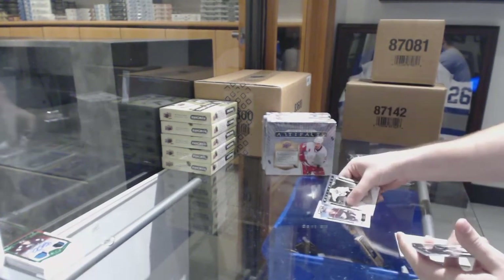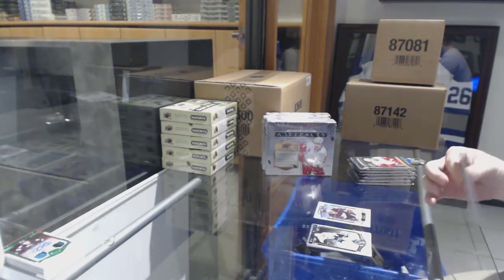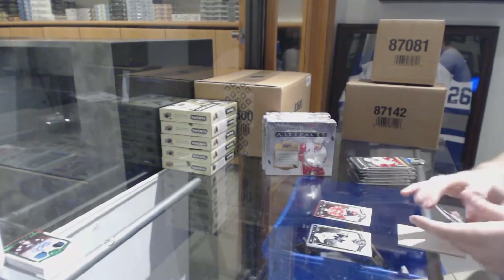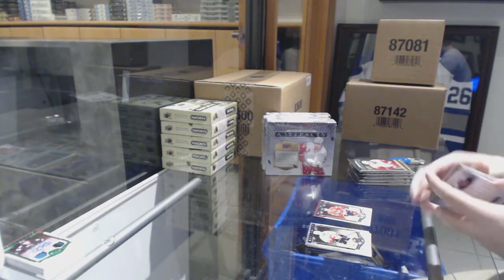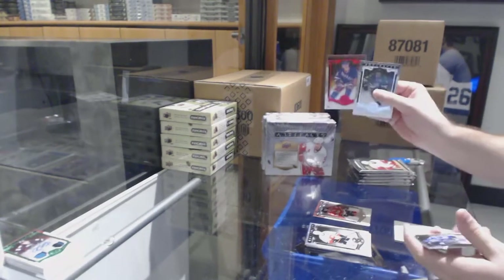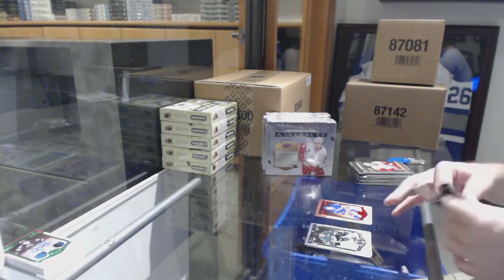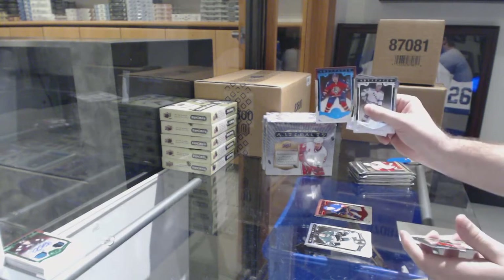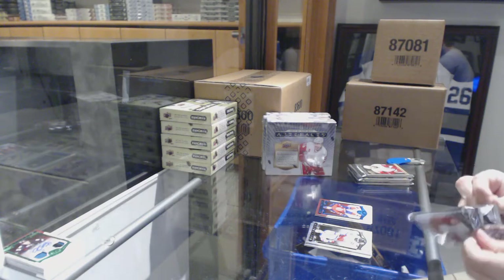We've got our rookie for the Anaheim Ducks, Stefan Nason. To $9.99, Jonathan Payes for the Chicago Blackhawks. Red of Yari Curry for the Rangers to $3.99.